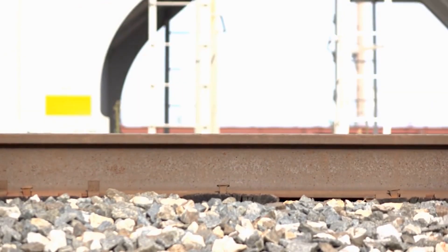In contrast, the use of smooth or round stones would introduce the potential for sliding, undermining the stability of the track and heightening the risk of derailment.